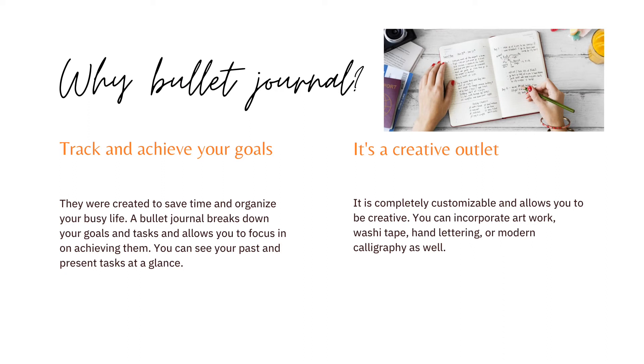Why bullet journal? It can help you track and achieve your goals. They were created to save time and organize your busy life. It breaks down your goals and tasks and allows you to focus in on achieving them. You can see your past and present tasks at a glance.